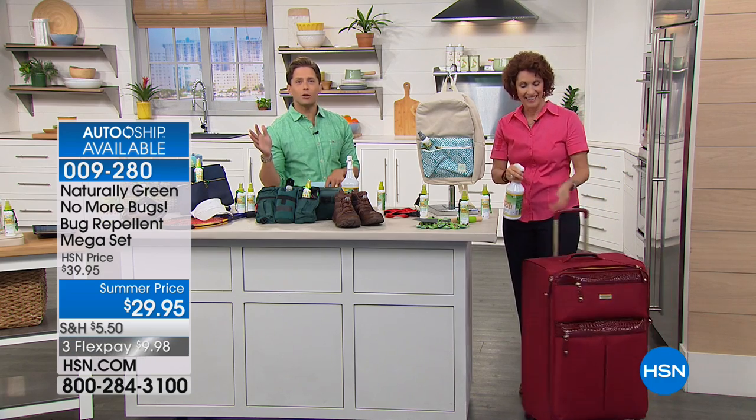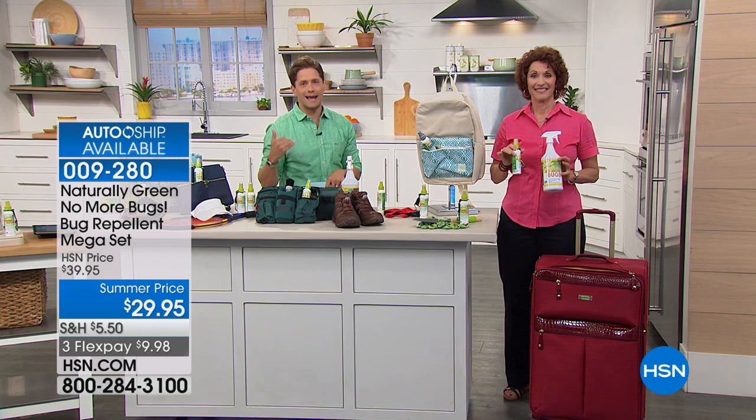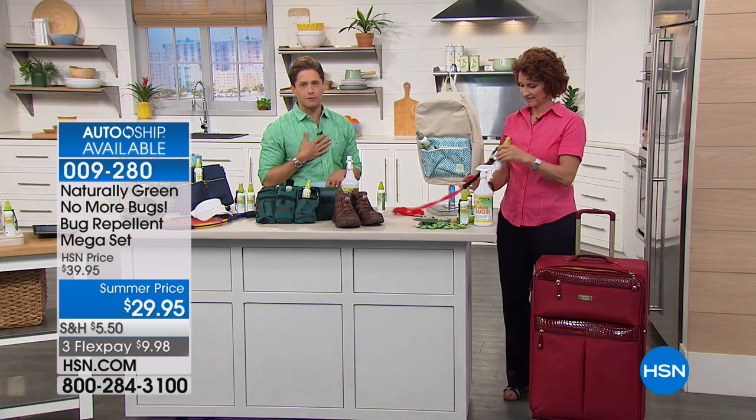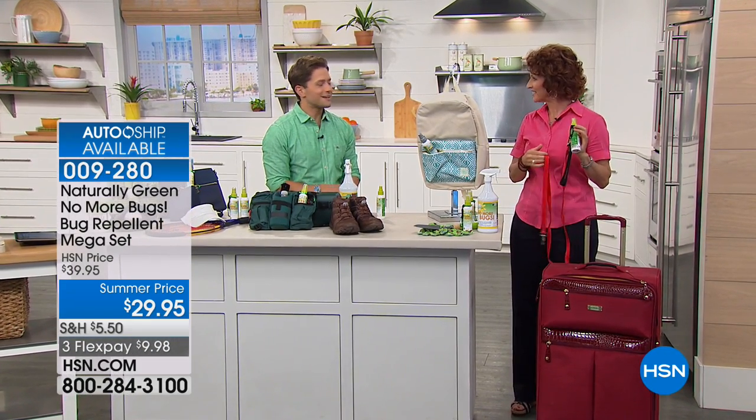Shop for it while we have it available. It's on FlexPay — it's only $10. It is an actual, worth-buying natural product because it really works. It is effective, and I know how important it's been for me and my family, and I know you'll enjoy it too. Linda, thank you so much. Always a pleasure to see you.